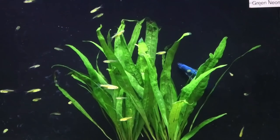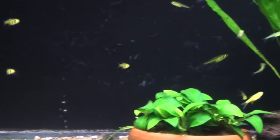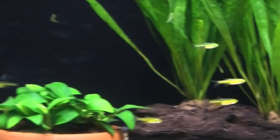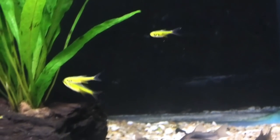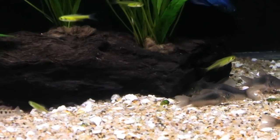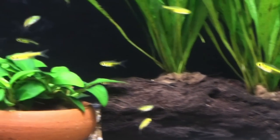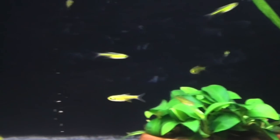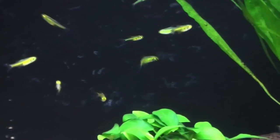Next up: the neon green rasbora — my absolute favorite species of rasbora. They are truly neon green and look amazing. A lot of people say they won't look good in planted tanks because they're green, but that's false — they look amazing in planted tanks. Extremely peaceful schooling fish; get a group of at least six. They reach about an inch, perfect for a 10-gallon. Temperature range: low 70s to 80°F, pH 6.0–7.0 — a very wide and forgiving range of water parameters.